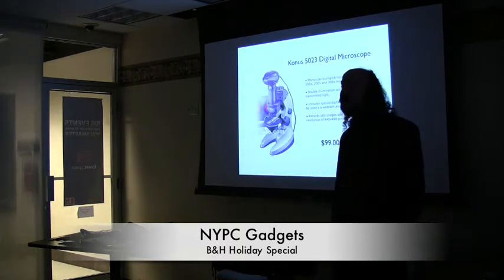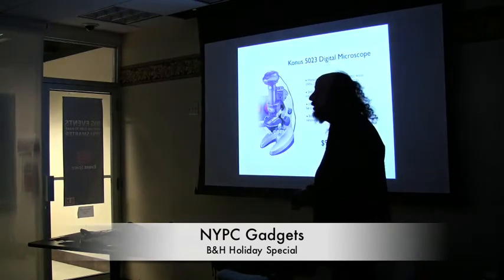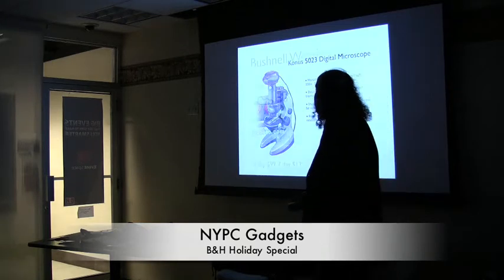If you just go to our website and put 'microscopes' in the search, you'll see we have an entire line. This was the least expensive of them.